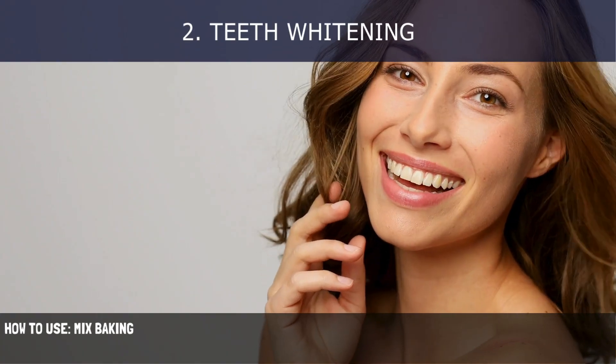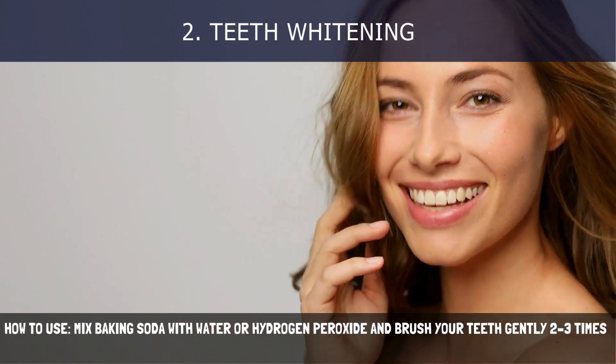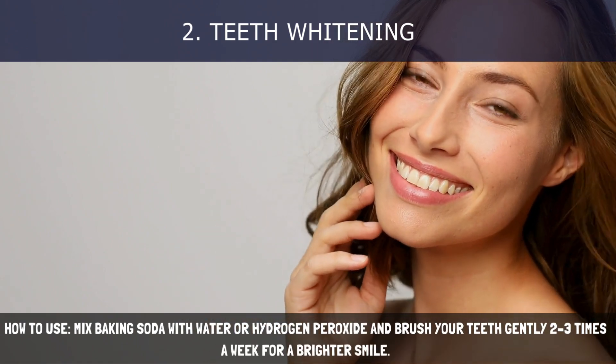How to use: Mix baking soda with water or hydrogen peroxide and brush your teeth gently 2 to 3 times a week for a brighter smile.